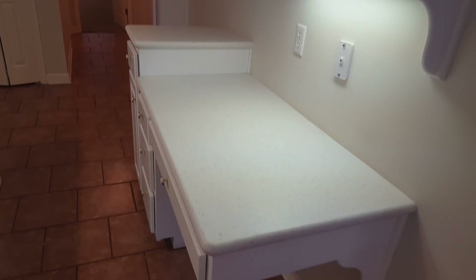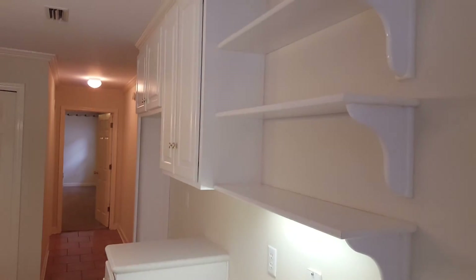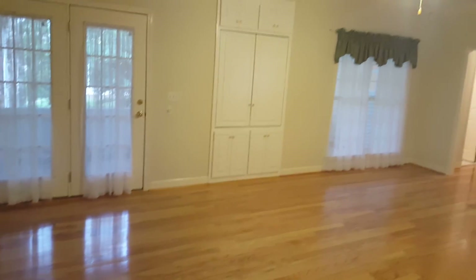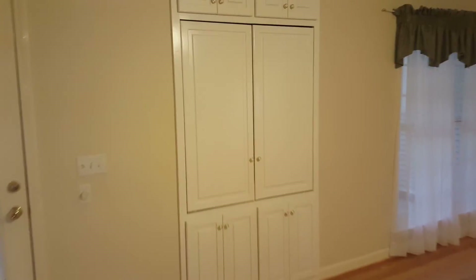There's an island, a pantry right over here, and that door goes into the garage. It also has a little workstation. The master laundry is out that way. Coming into the living room, these doors go out onto the back porch. There's an entertainment system with sliding doors that open and slide in.